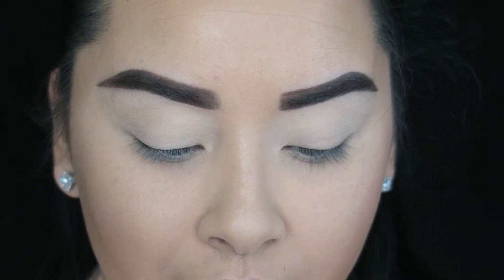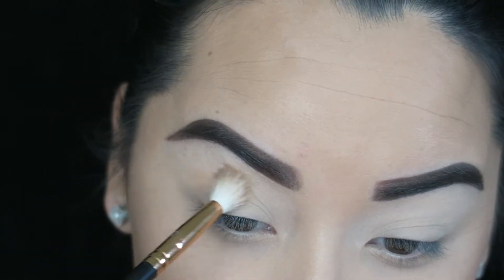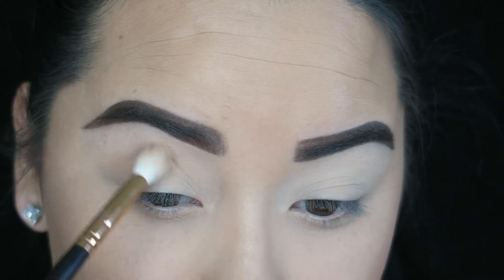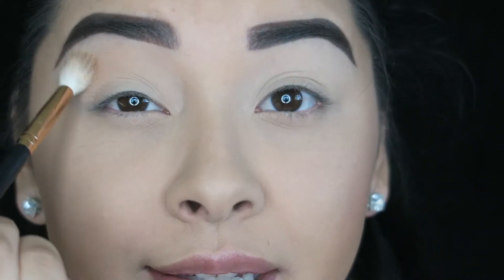I take a fluffy brush — I'm going to take the Morphe R37 — and I'm going to go into this really light peachy shade right here, which is in the shade Sorbet. I'm going to take some of that and apply it into my crease. I really want the transitions of all these colors to just look really smooth so I'm going to take my time blending.